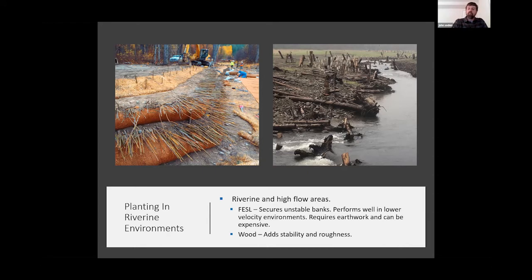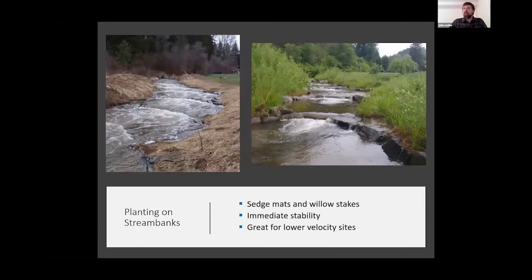Never forget about your sedge mats. This site shows a deeply incised creek on the left — a Bureau of Reclamation project where they put in stepped weirs to treat the incision. Our job was the planting side. We essentially installed live willow mats and staked them with live willow stakes. It's a really easy way to cover bare ground right after the project. About a year and a half later, the bank was looking great, and those sedge mats and willow stakes have been fantastic — the area is now completely overgrown by willows.